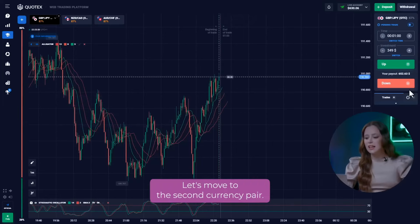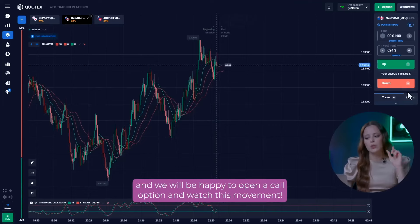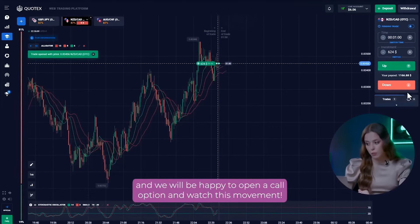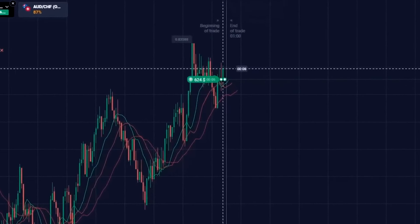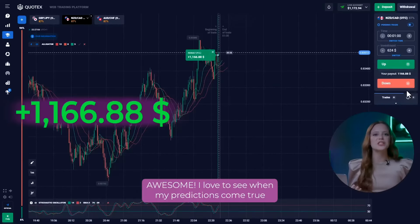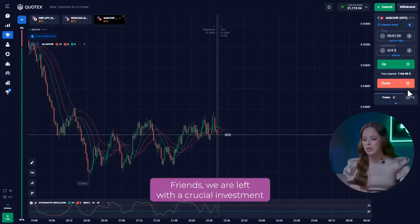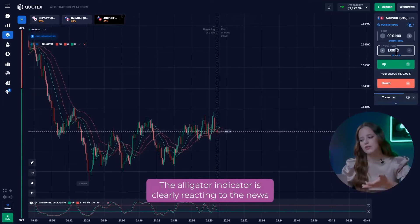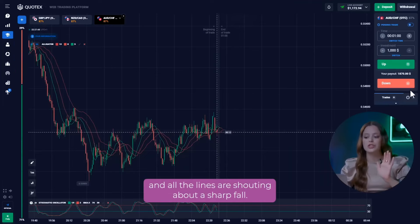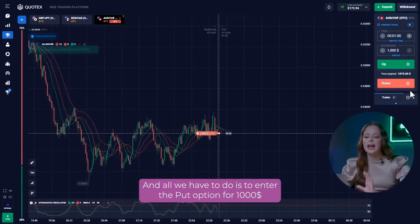Let's make more money. Let's move on to the second currency pair. After a small price correction, the market starts its upward movement and we will be happy to open a call option and watch this movement. Awesome! I love to see when my predictions come true and new profits fly into my balance. Let's move on to the third currency pair. Friends, we are left with a crucial investment to reach our desired deposit. The alligator indicator is clearly reacting to the news and all the lines are shouting about a sharp fall. Stochastic is also confidently striving for the level of 30. And all we have to do is to enter the put option for $1,000 and watch the developments.